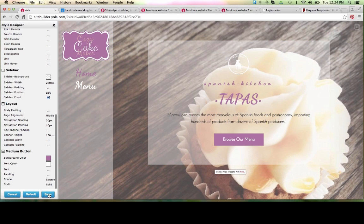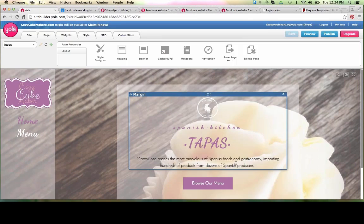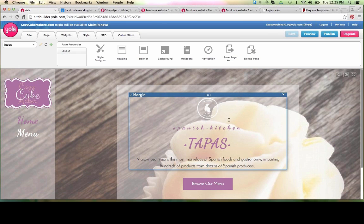Let's go ahead and save our changes in the Style Designer. We're able to apply changes to all pages or just one — I'm going to choose just this one page again by selecting no. Now we can really go in and customize our website, including pictures, text, and revisiting those buttons. We're going to add a custom form, so let's take it page by page and in no time we'll have our own custom site.